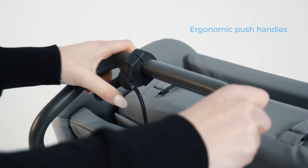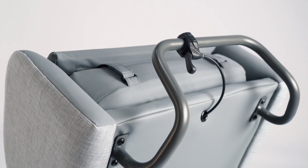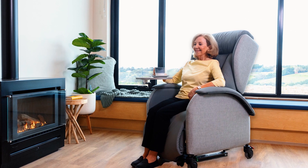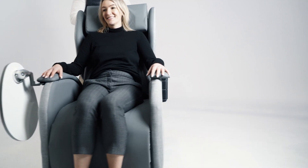Thoughtfully engineered to meet stringent infection control and pressure care requirements, and with its sleek modern design, the adaptable Aspire Cove Chair fits stylishly into home, hospital and aged care environments.